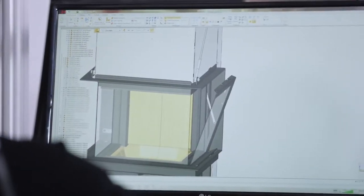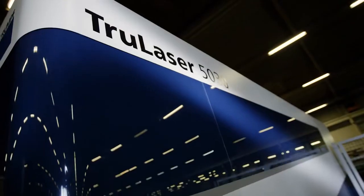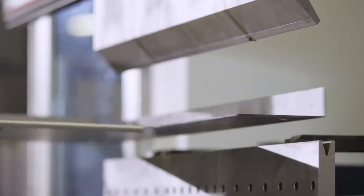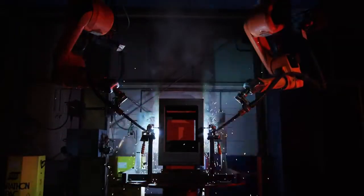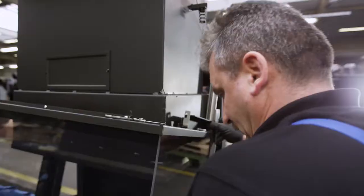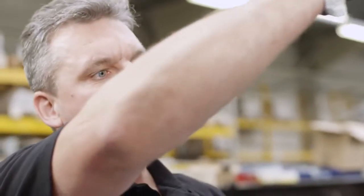At Sparterm we have been developing fireplace inserts to meet these standards for more than 30 years. We apply all our expertise to production and work to optimize the manufacturing process continuously. Precision down to the smallest detail. Quality you can see and a passion you can feel.